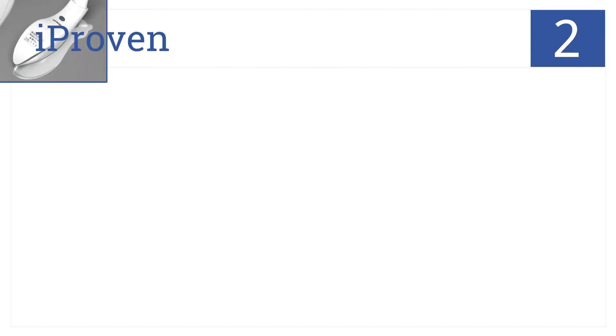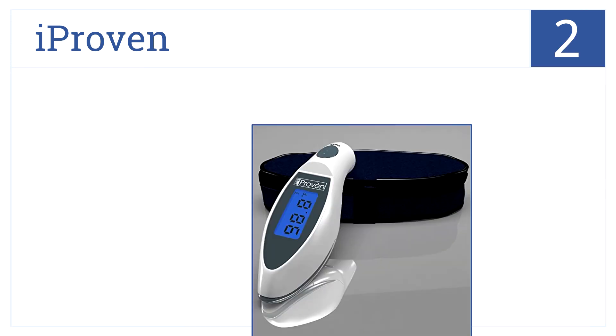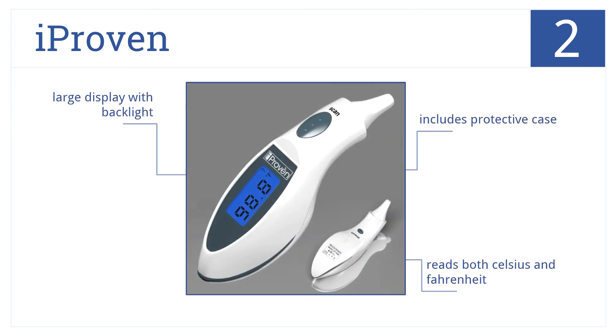At position number 2, the eye-proven infrared body temperature thermometer is clinically proven to be accurate and reliable. No probe covers and no caps are required for this model. It includes a protective case, reads both Celsius and Fahrenheit, and has a large display with a backlight.